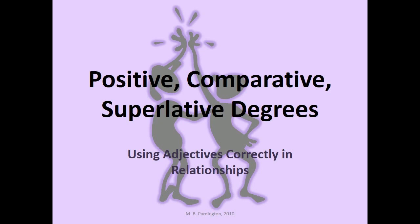Positive, Comparative, Superlative Degrees: Using Adjectives Correctly in Relationships. MB Partington, 2010.